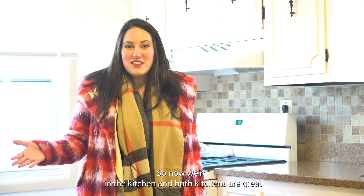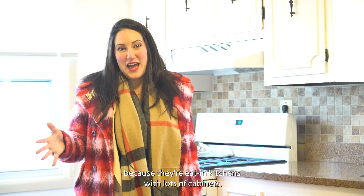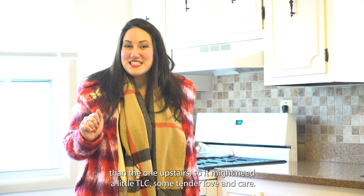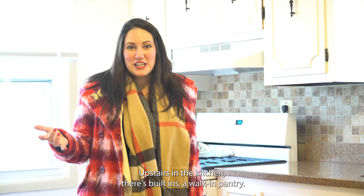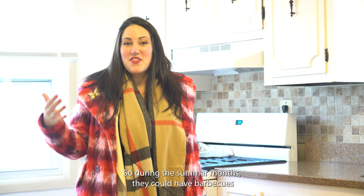Now we're in the kitchen, and both kitchens are great because they're eat-in kitchens with lots of cabinets. This kitchen has been updated more recently than the one upstairs, so it might need a little TLC upstairs. There's built-ins and a walk-in pantry. Each unit has access to the backyard, so during the summer months they can have barbecues and enjoy it.